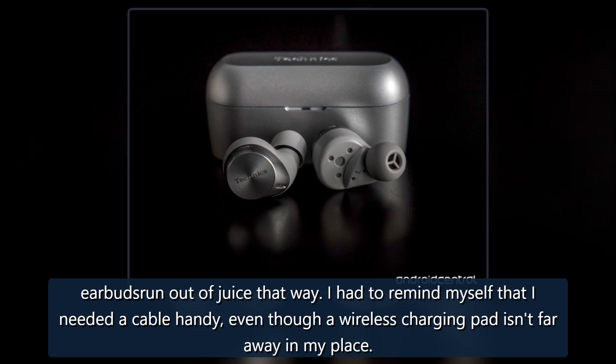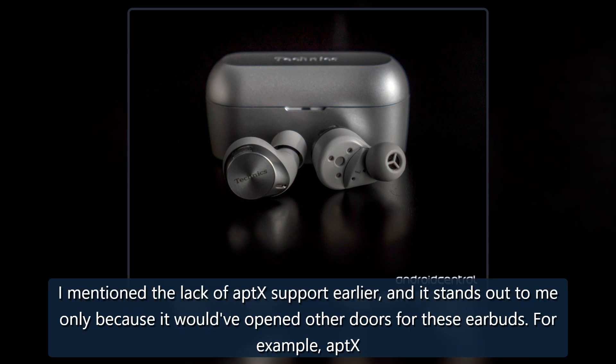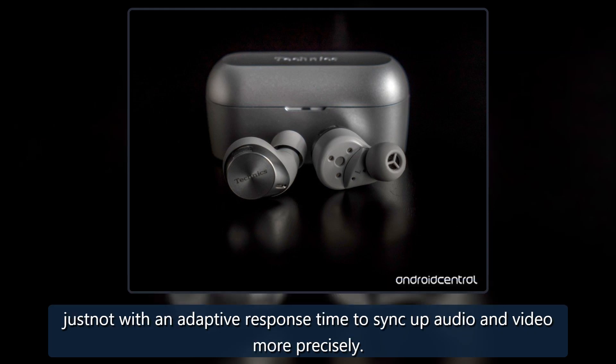I had to remind myself that I needed a cable handy, even though a wireless charging pad isn't far away in my place. I mentioned the lack of aptX support earlier, and it stands out to me only because it would have opened other doors for these earbuds. For example, aptX Adaptive would theoretically give these the low latency necessary for gaming or watching movies and shows. But of course you can still do those things, just not with an adaptive response time to sync up audio and video more precisely.